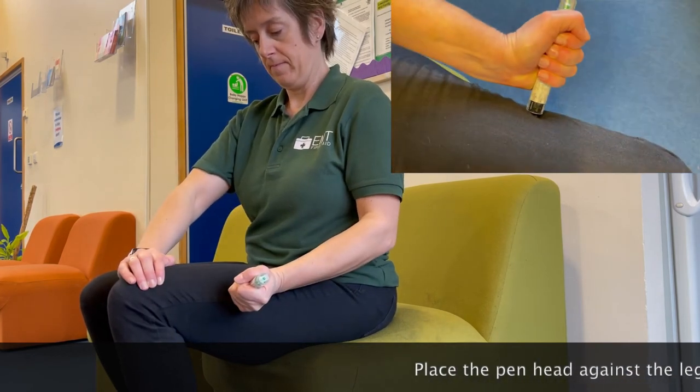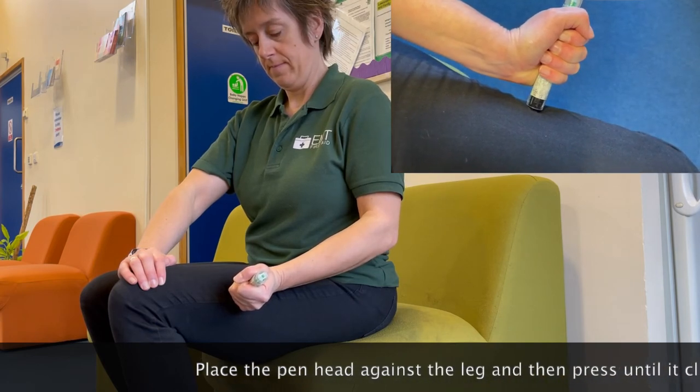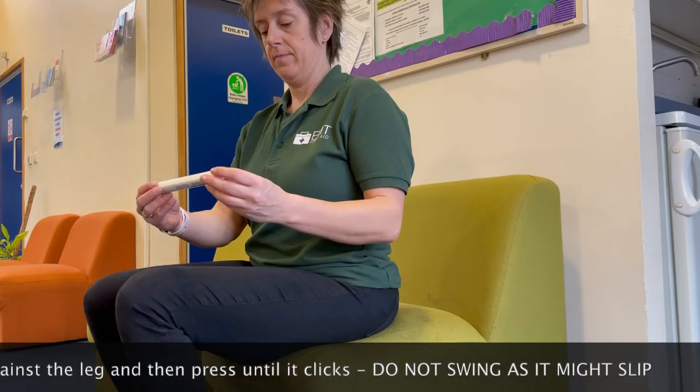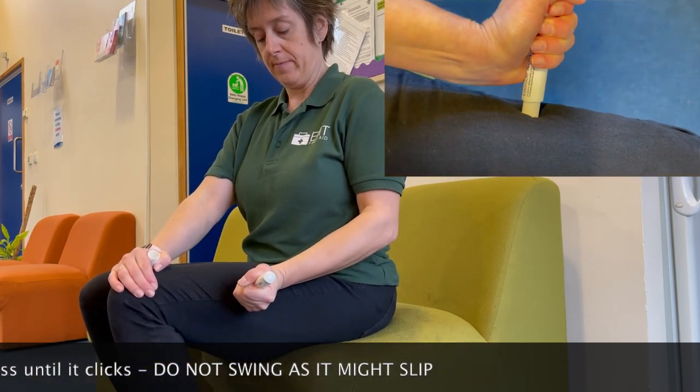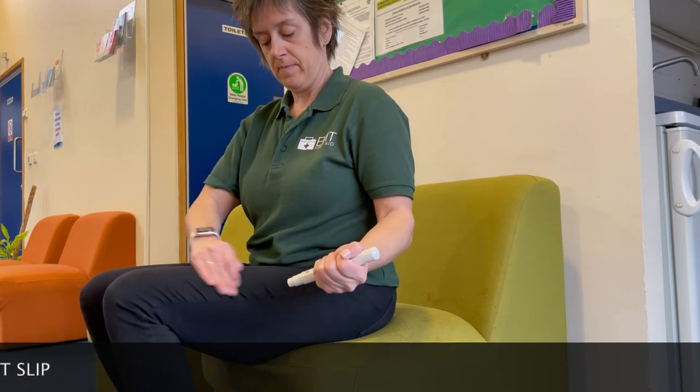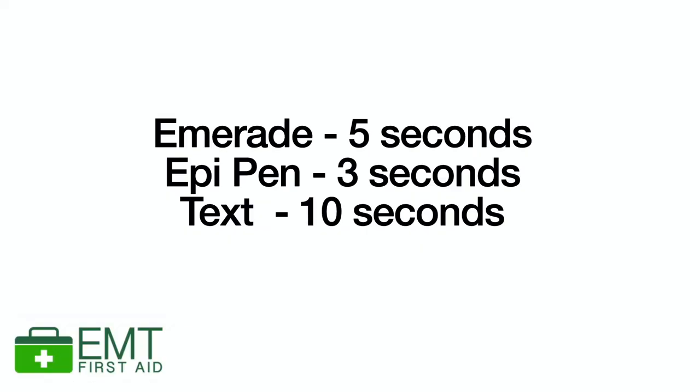The Jext pen works exactly the same way as the EpiPen. The Emerade in my opinion is a lot easier to use — it's only got one end so the needle comes out the end when you take the cap off, which makes more sense. You swing and jab in exactly the same place on the outer thigh halfway between the knee and hip. Each pen does have a different hold time: the Emerade is actually only five seconds, the EpiPen is only three seconds, and the Jext must be held for 10 seconds. I suggest you just hold them all for 10 seconds to save any confusion.